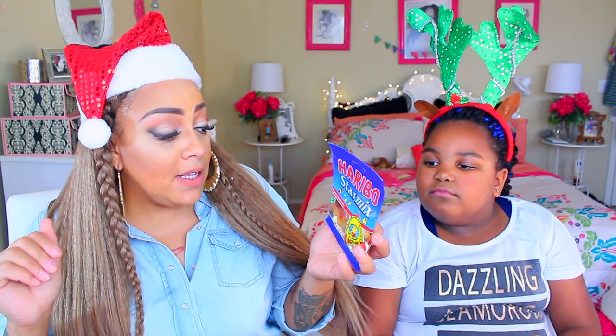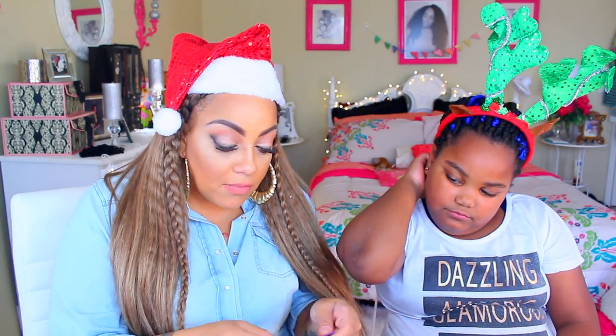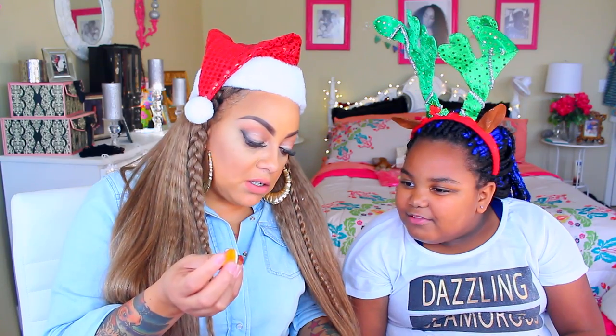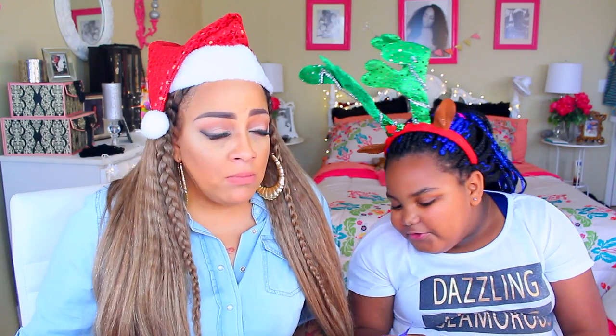Now I love the Haribo Star Mix — that's how you say it, I hope. These are their star mix gummies. I will eat a huge bag of the gummies. They smell like soda. They come in funny little shapes — hearts, rings. These are good, they taste like the gummy bears. I'm trying not to hurt my teeth because they smell like Coca-Cola.